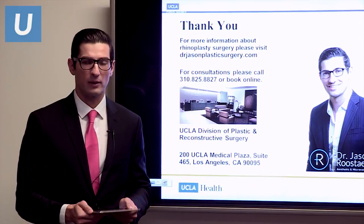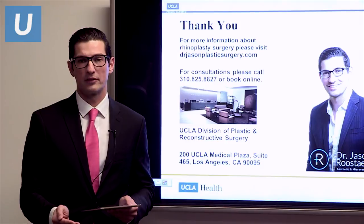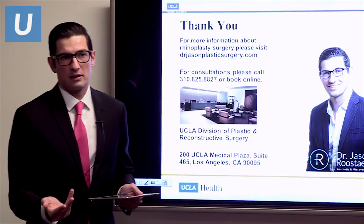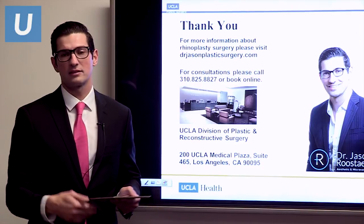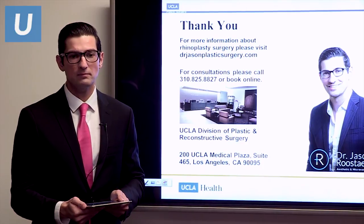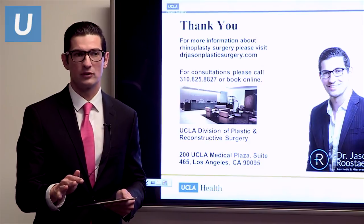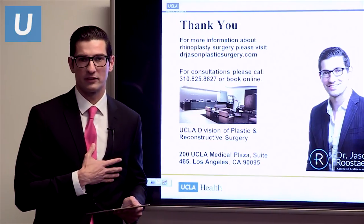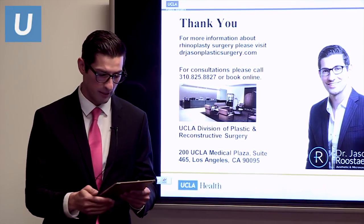Who's a good candidate for cosmetic rhinoplasty? I think anyone who can really identify what bothers them about their nose. If you have a hump that bothers you on a profile view, that's very fixable. And having realistic expectations — you should be going for an improvement in whatever bothers you, not necessarily perfection. I am a perfectionist and always try to get as perfect a result as possible, but going in with the expectation of getting an improvement means you will be happy.